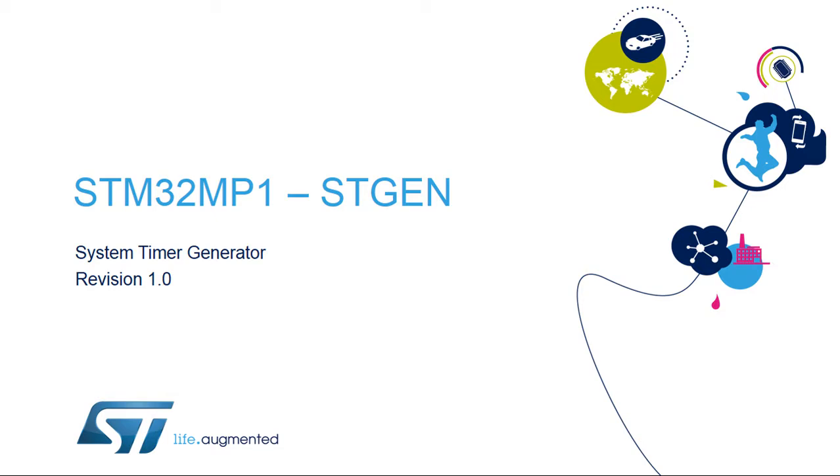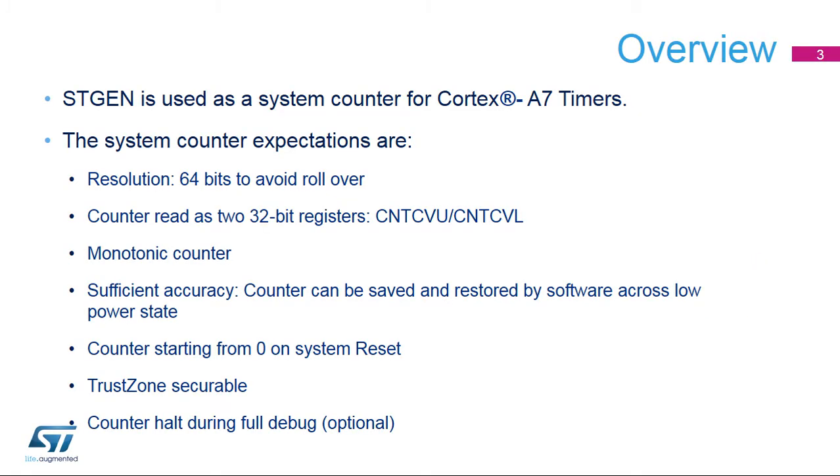Hello, and welcome to this presentation of the STM32MP1 System Timer Generator. The System Timer Generator, or STGen, is used as a system counter for Cortex-A7 timers.